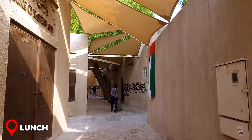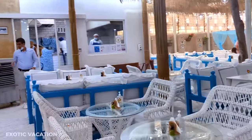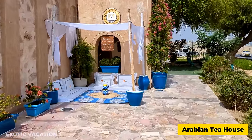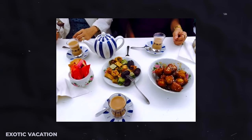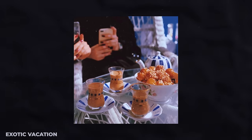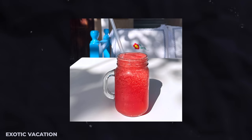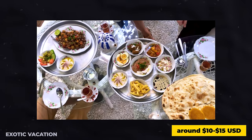Lunch: After meandering through the labyrinthine lanes of Al-Bastakiyah, treat yourself to a cozy corner in one of its charming cafes. Nestled within the Arabian Tea House is a treasure trove of Arabic culinary delights — whether you're in the mood for light bites, hearty biryanis, or delectable sweets, their menu has something to satiate every craving, along with an extensive selection of teas and coffees. Consider the date cake paired with a revitalizing beverage. Expect to spend around $10 to $15 USD for a fulfilling meal.